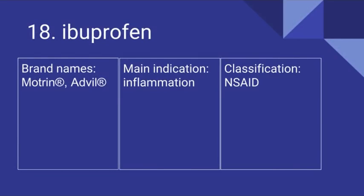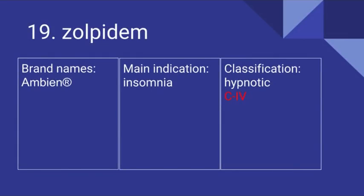Number 18 is Ibuprofen. Its brand names include Motrin and Advil. It's prescribed for inflammation and it is an NSAID. Number 19 is Zolpidem. Its brand name is Ambien. It's used for insomnia and it is a hypnotic. It is a Schedule IV drug.